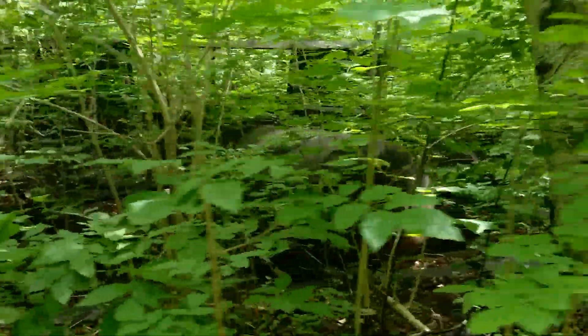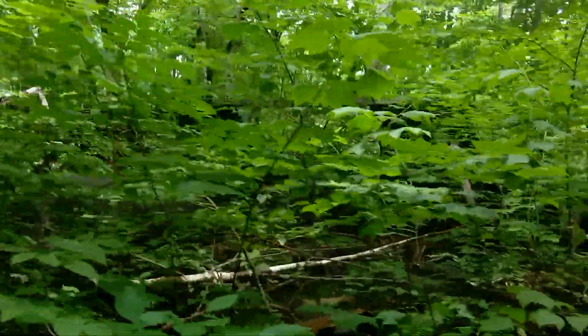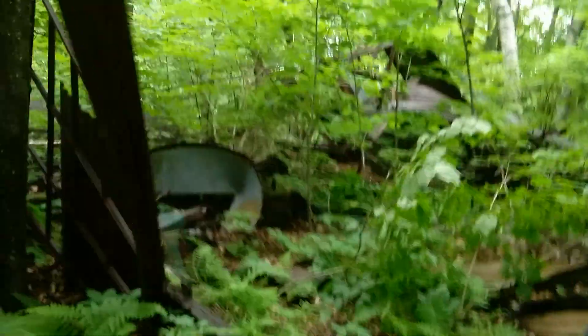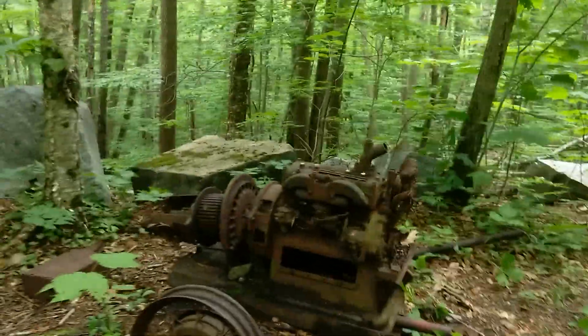There's another giant boiler. This place got pretty destroyed. There's some metal junk - not sure what that is exactly. Here's an old piece of equipment, not exactly sure what this is either, but it looks really old.